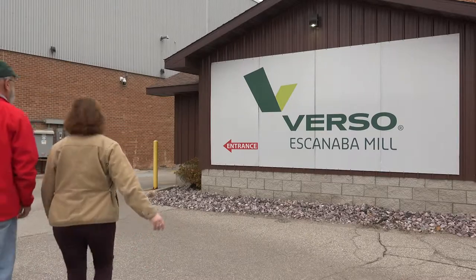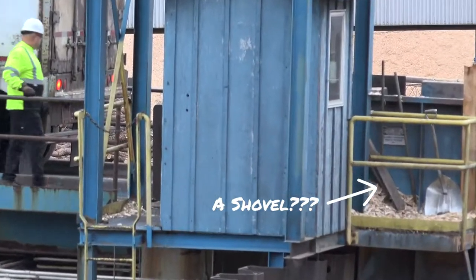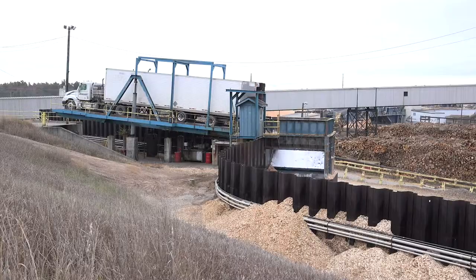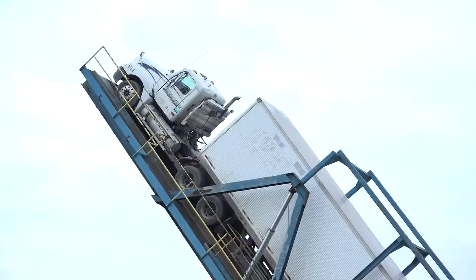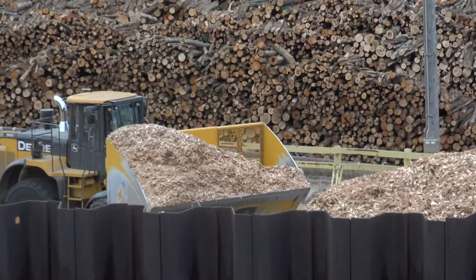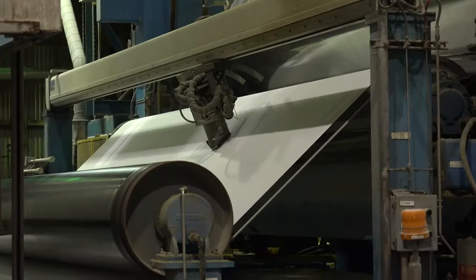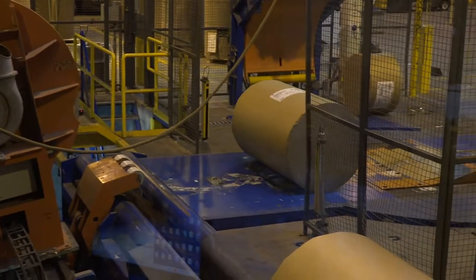Wood comes to the mill two ways: as chips and as pulpwood logs. That truck is full of wood chips — so how do we get them out? Can you imagine picking up the whole truck and dumping out the wood chips? Well, this is exactly how it's done. Wood chips are cooked into a pulp, which is then diluted, run on a giant paper machine, and spun into massive rolls of paper. The rolls are then cut, packaged, and shipped out in trucks.